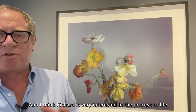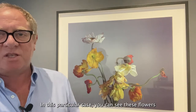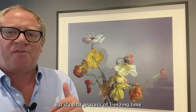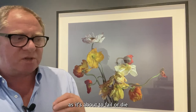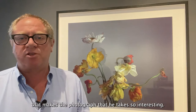I think Richard is very interested in the process of life and how life comes and goes. In this particular case you can see these flowers are just beyond their best moment. It's that process of freezing time — photographing something as it's about to fail or die — that makes the photographs he takes so interesting.